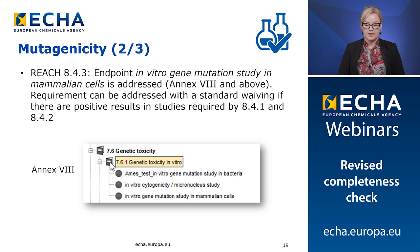In addition, at Annex 8 and above, the endpoint in vitro gene mutation study in mammalian cells must be addressed. This means that this selection must be found in the endpoint field of the record. The in vitro gene mutation study in mammalian cells can be addressed with a standard data waiving selection from the Euclid pick list if there are positive results in the bacteria cytogenicity or micronucleus studies.